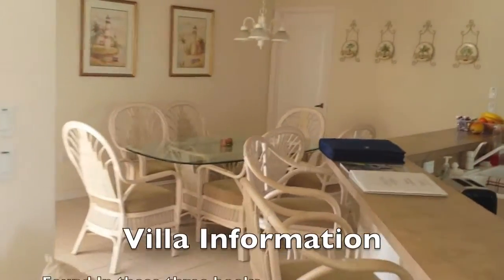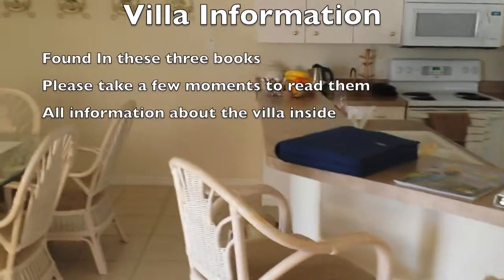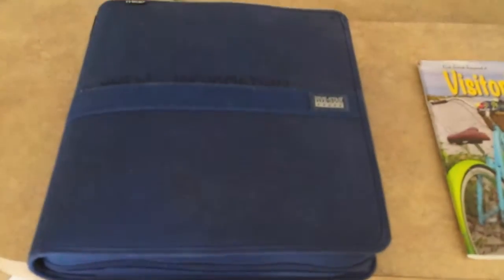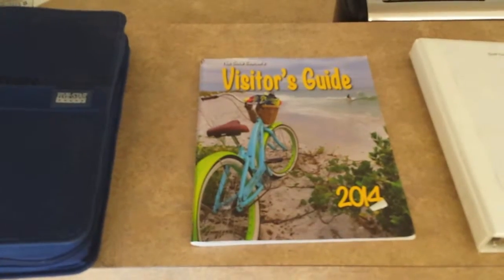Take a look on the breakfast bar and you'll find the blue house manual with a guide. There's a local Boca Grande visitor's guide there as well, and the white manual is crucial — be sure to look inside it. It's got all the information you need about the villa.